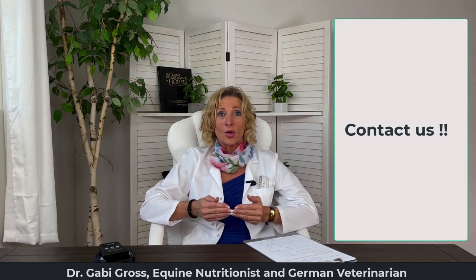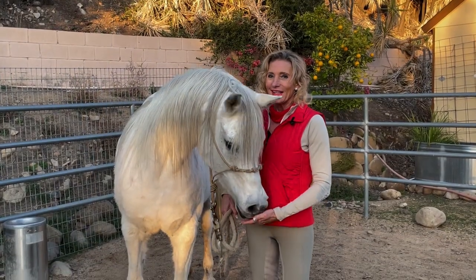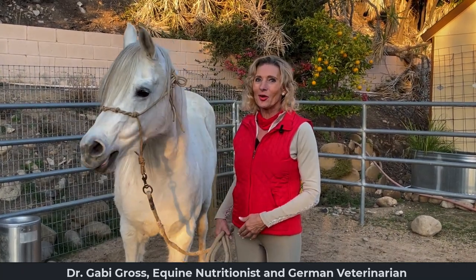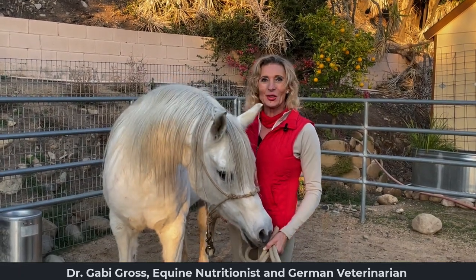That is it for today. Thank you so much for listening. Please comment so we can answer your questions. There is always so much more to learn around horses — stay tuned for our upcoming courses and stay connected at FionaAcademy.com.